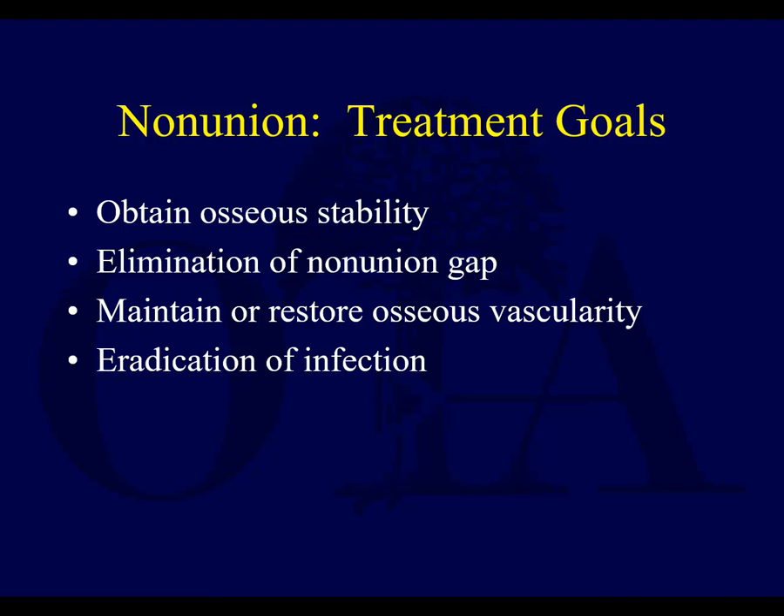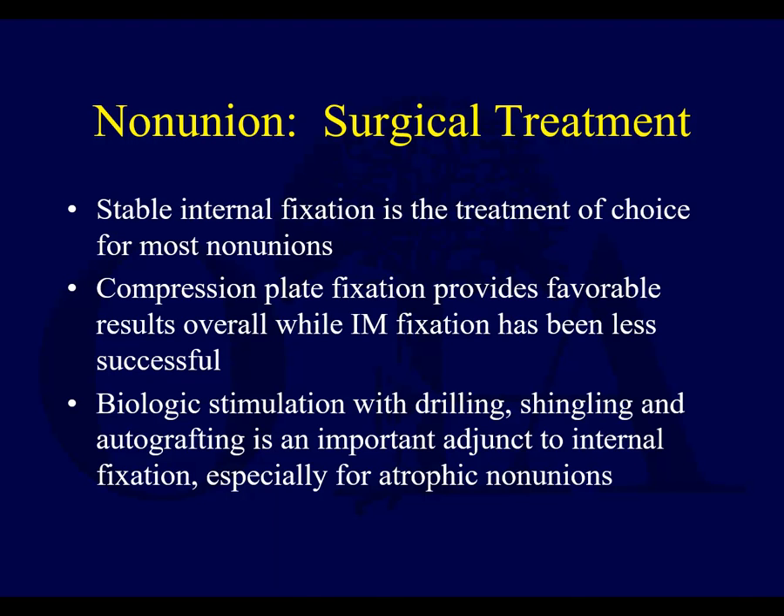For non-union treatment, you want to achieve bone stability, eliminate a gap and compress it, restore osseous vascularity, and perform autogenous bone grafting. If there's infection, it must be eliminated as well. Typically, compression plating or plate fixation is the treatment of choice for most non-unions — IM fixation has been less successful. Biologic stimulation for atrophic or oligotrophic non-unions, with drilling or shingling of the cortex to stimulate bone bleeding, along with autograft, are important adjuncts especially for atrophic types.